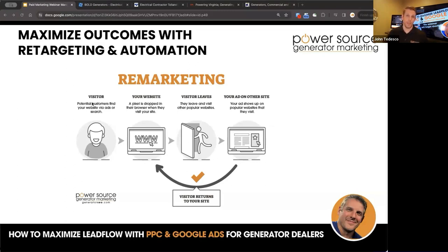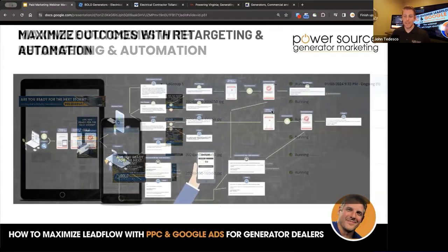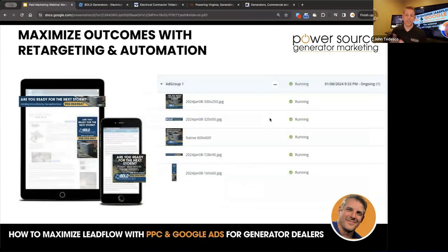You want to make sure that you're the one being repeatedly seen. This is how some of the remarketing looks — banner ads at the top, side ads, body ads within articles you're reading. These are five different sized ads that show up, and you can schedule these. You could also build an audience from existing customers, and Google will create a look-alike audience and start retargeting people based on past visits — pulling through Google Analytics.